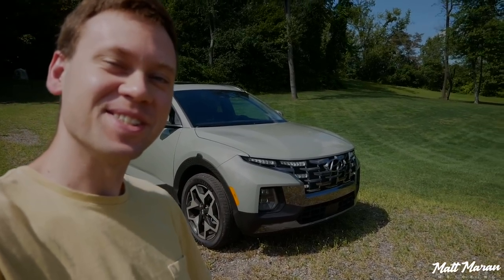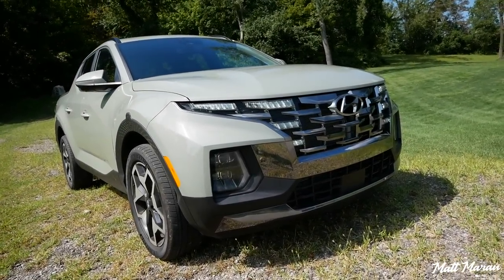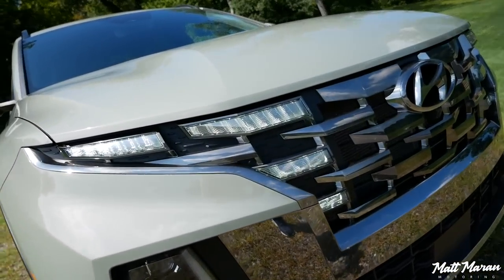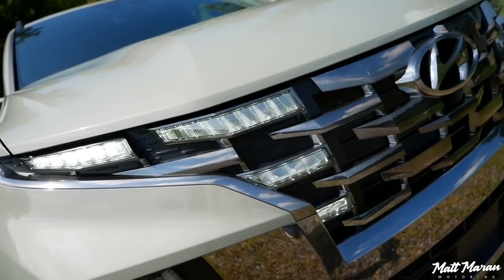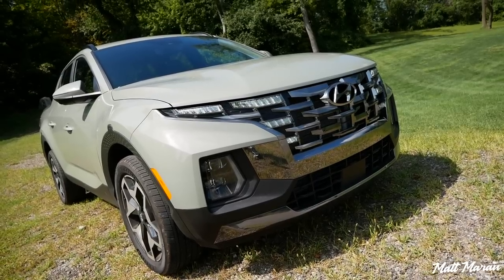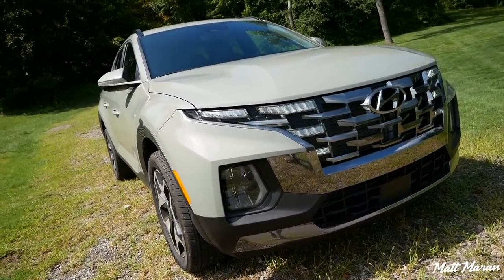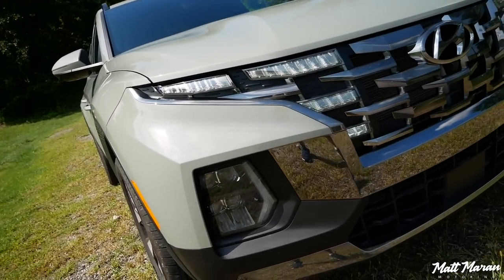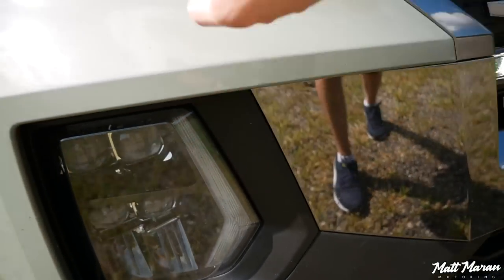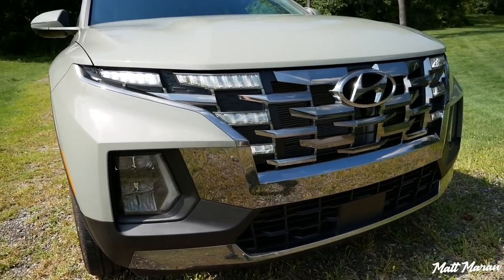The first thing you'll probably notice is this front end, which is crazy. Whenever the car is running like it is currently, you'll see all these lights that light up here on the front end. It really makes a statement on the road, especially whenever it's cloudy or darker. It makes a huge statement — in addition to just the very bold styling here. Look at the boxy squared-off fenders and these cuts in the front bumper — that's where the actual headlights are. These are not headlights up top; they're just daytime running lights.